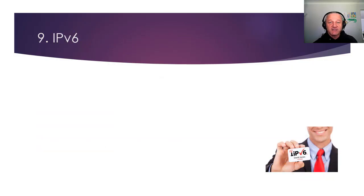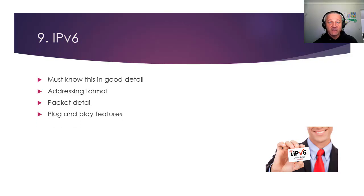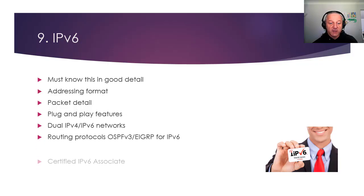Number nine: IPv6. Everyone's avoiding it — I've been talking about it for years. You must know it, because around 40% of network traffic now is using IPv6, and we're going to be phasing out IPv4. You must know it in good detail: how the addressing works, what the packet looks like, plug-and-play features, how to use the addressing, and neighbor discovery to make our network run more efficiently. We're using dual IPv4 with IPv6 — the dual stack — and routing protocols that work on IPv6. The best place to look is the IPv6 Certified Associate, available on howtonetwork.com.